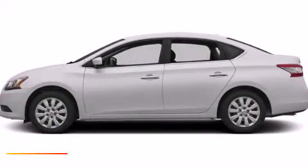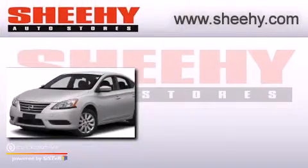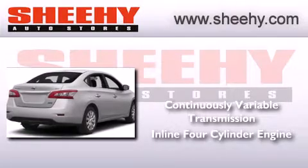This is a brand-new 2013 Nissan Sentra. This four-door sedan has a continuously variable transmission and an inline four-cylinder engine.